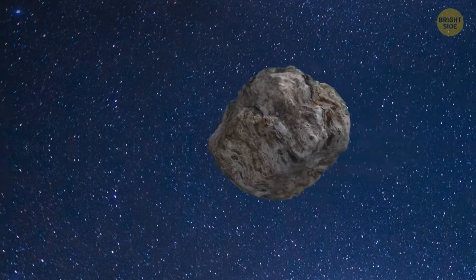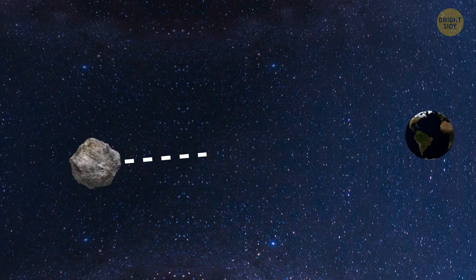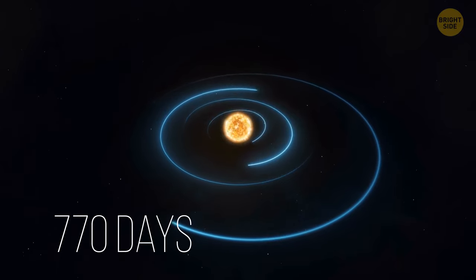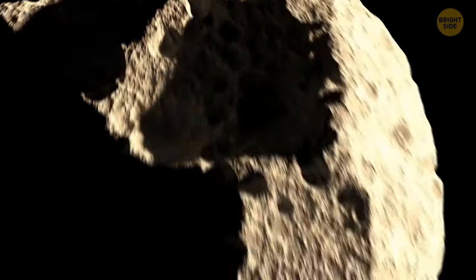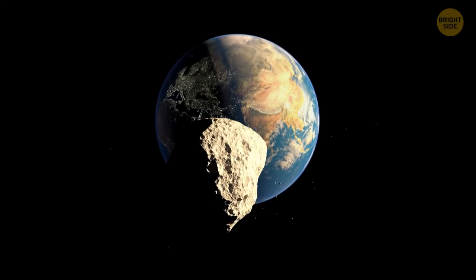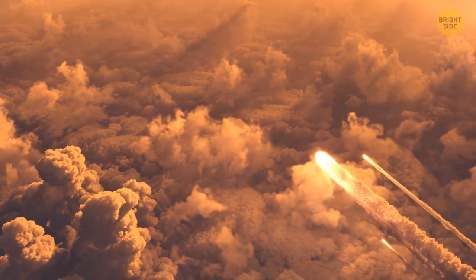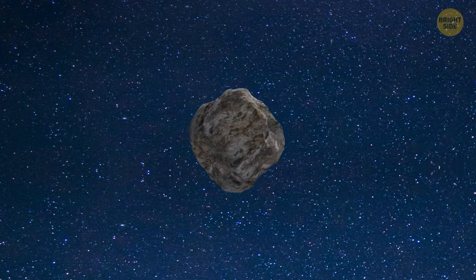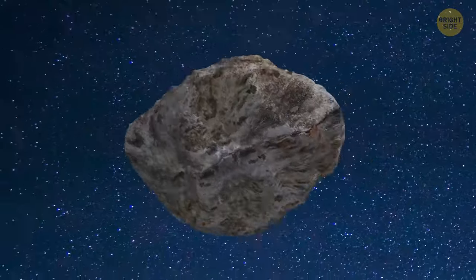Didymos made its closest approach to Earth at a distance of about 4.8 million miles — that's 20 times farther than the Moon's orbit. It takes 770 days to complete one revolution around the Sun. Didymos is not considered a hazardous asteroid, but in the future it'll approach Earth even closer, and the consequences of a collision could be catastrophic given its size — bigger than two Empire State buildings. It rotates at one revolution every 2 hours and 15 minutes.